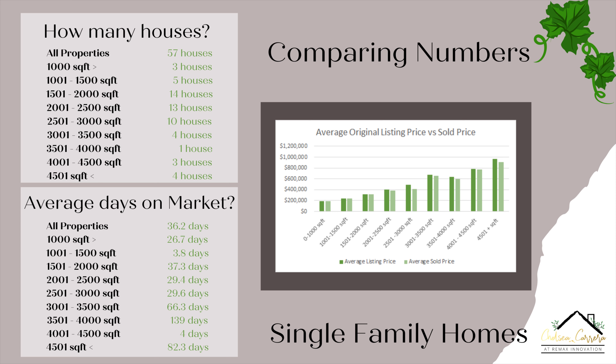For the 2,501 to 3,000 square foot, the average listed price is about $488,000 and the average sold price is $410,000. For the 3,001 to 3,500 square foot, the average listed price is $671,000 and the average sold price is $658,000. For the 4,001 to 4,500 square foot, the average listed price is $778,000 and the average sold price is $768,000. And then finally, for the 4,501 square foot and up, the average listed price is $968,000 and the average sold price is $910,000.